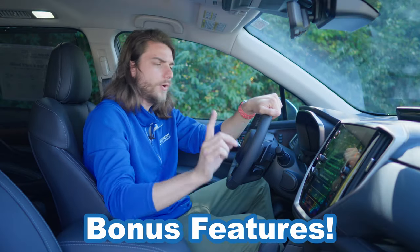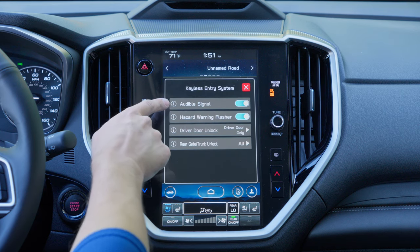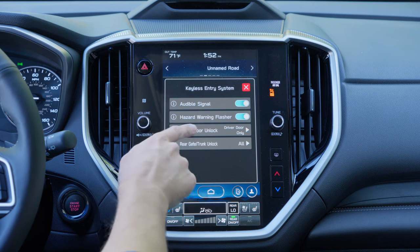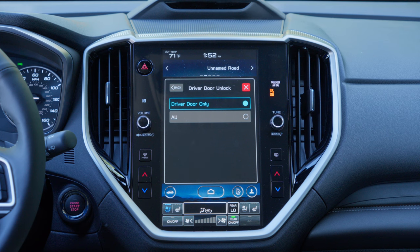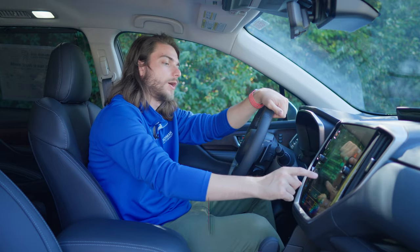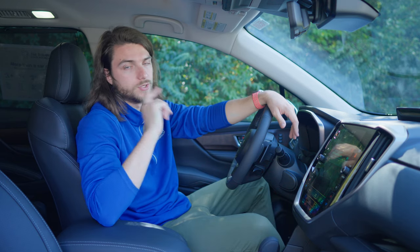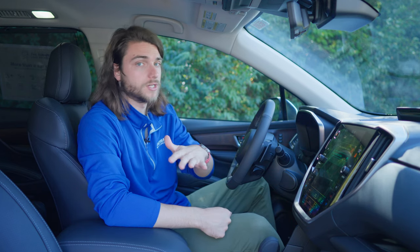Before we hop outside for number five, here are a few hidden bonus features inside the settings menu. Under the keyless entry system, you have a lot of customization options — you can turn off the audible signal when you use keyless access on the door handle, turn off the hazards flashing, and customize which doors lock and unlock using the handles or the lift gate. Under Driver Door Unlock, you can set it to driver door only for security, or have all doors unlock when you use keyless access. Under Rear Gate and Trunk Unlock, you can set just the trunk or all doors — super convenient if you're carrying groceries.